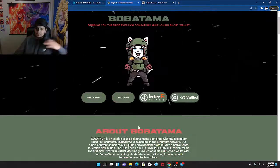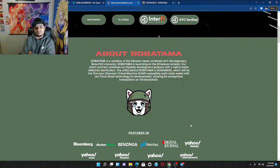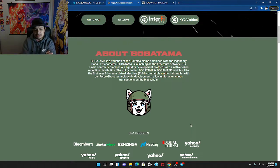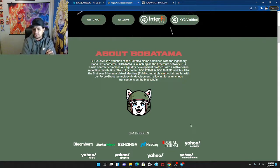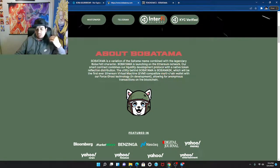Let's jump back to the website — the white paper looks awesome. Boba Tama is described as a variation of the Saitama meme combination — the Saitama dog combined with the legendary Boba Fett character. That's where the logo comes from. It's launching on the Ethereum network. The utility behind Boba Tama is Boba Mask — it will be the first ever Ethereum Virtual Machine compatible multi-chain wallet.